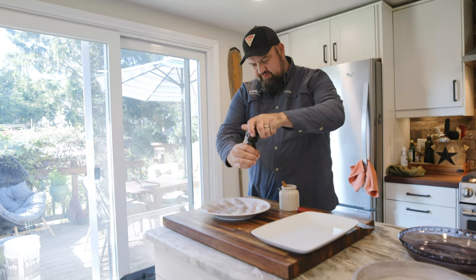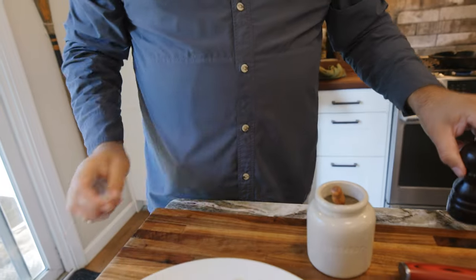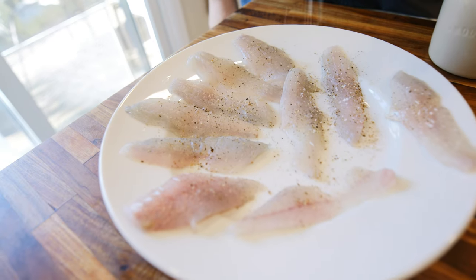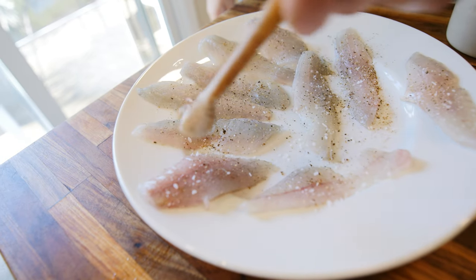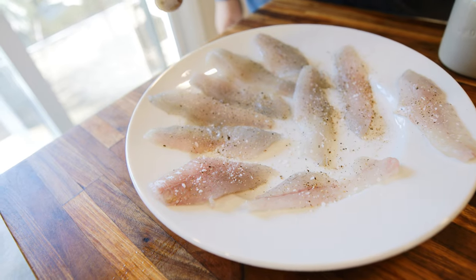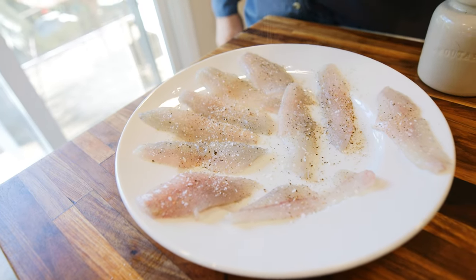Now I'm going to just dust these fillets with a little salt and pepper. Salting the fish before you bread it will help make the breading stick to it. As this rests, the salt is going to draw moisture out of the fish, and that's going to turn into a little glue that's going to help hold our breading on there.